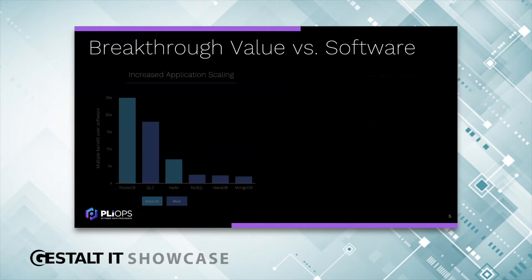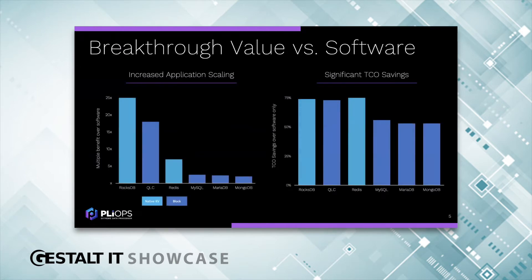Let's get into more detail on application scaling and TCO. This comparison shows what XDP can achieve when compared to software only. Note that the chart has different interfaces being used for the comparison — we're either going to talk about block mode or native KV interface. Starting on the left with RocksDB, a standalone software key-value store considered state-of-the-art today — many applications use it — and we can deliver tens of performance improvement over that software.